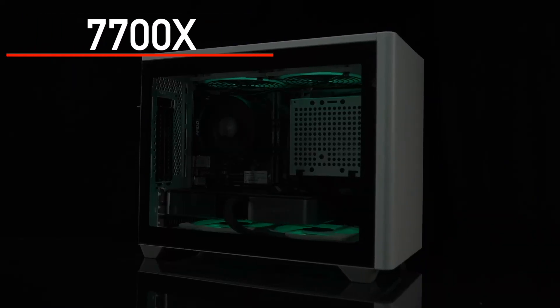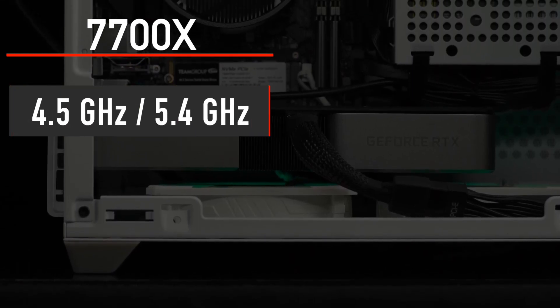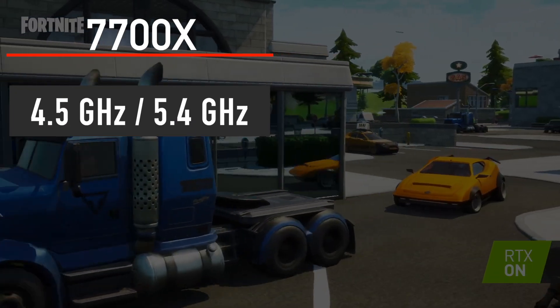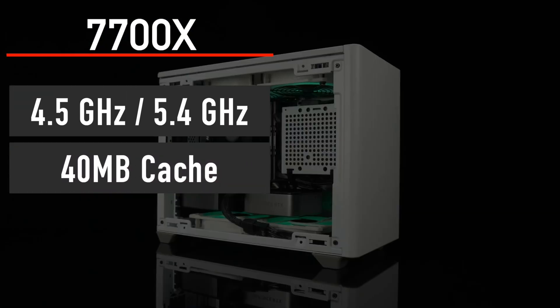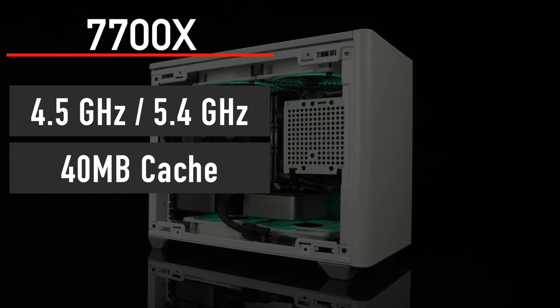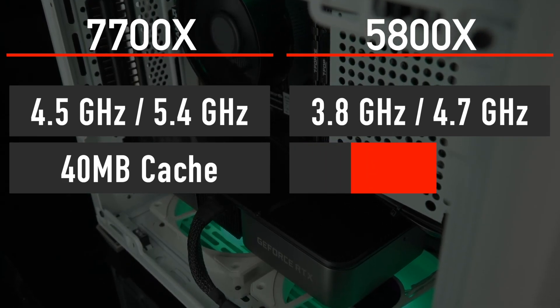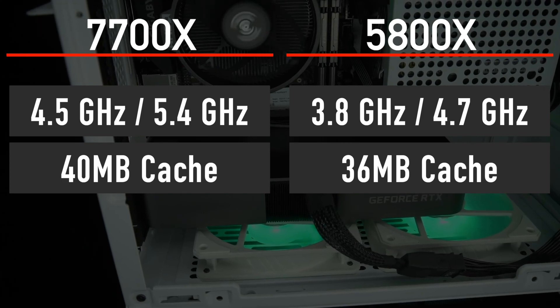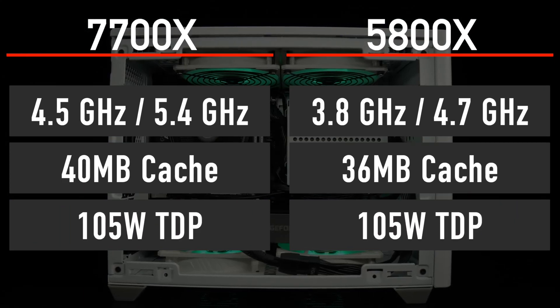Ryzen 7 7700X has 8 cores and 16 threads, featuring a 4.5GHz base and 5.4GHz boost with 40MB of cache. That is quite a big frequency increase compared to the 5800X with its 3.8GHz base and 4.7GHz boost. TDP remains the same at 105W.